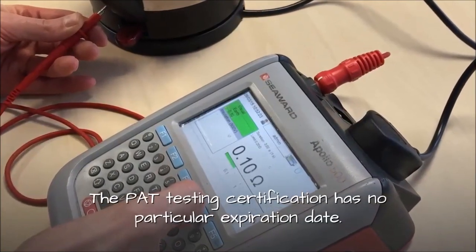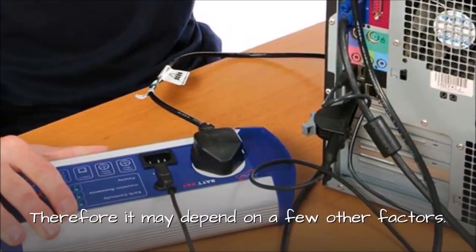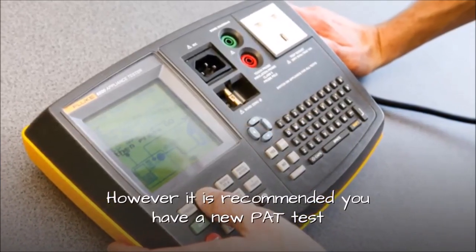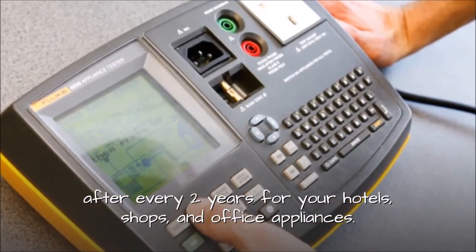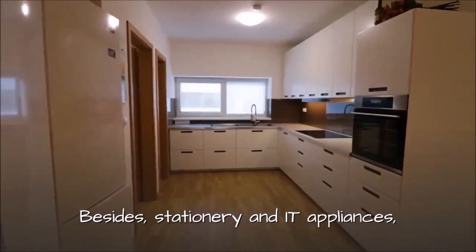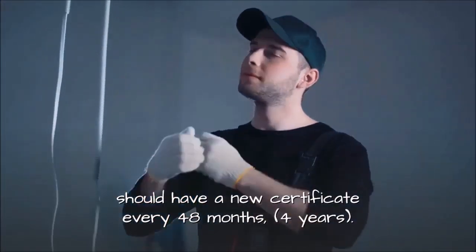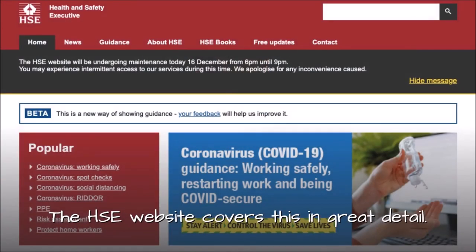The PAT testing certification has no particular expiration date, and it may depend on a few other factors. However, it is recommended you have a new PAT test after every two years for your hotels and office appliances. Stationary and IT appliances should have a new certificate every 48 months, that is 4 years. The HSE website covers this in great detail.